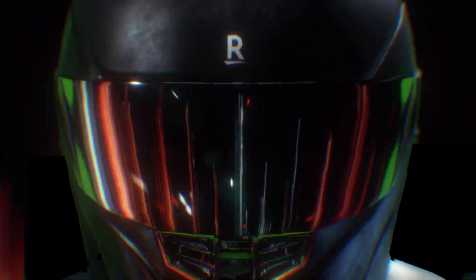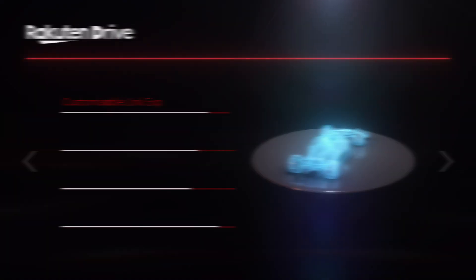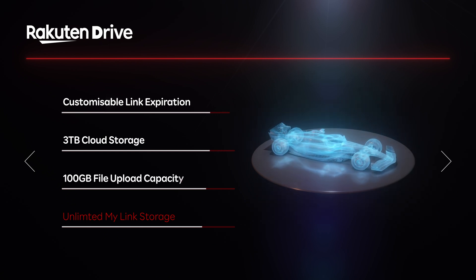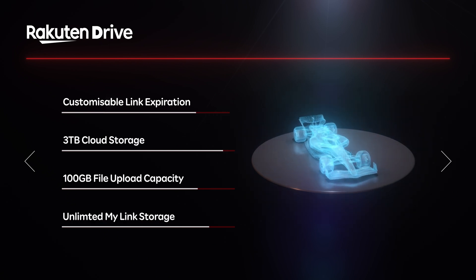Introducing Rakuten Drive — the ultra-fast, convenient, secure way to organize and transfer large files across your teams, wherever they are.